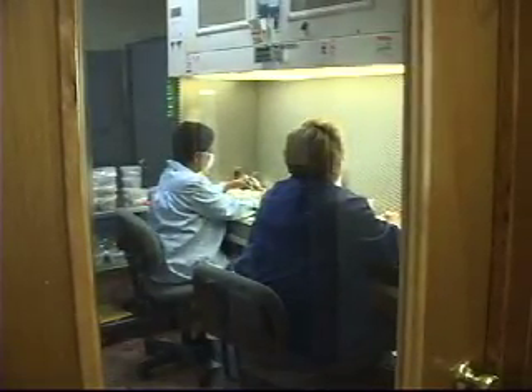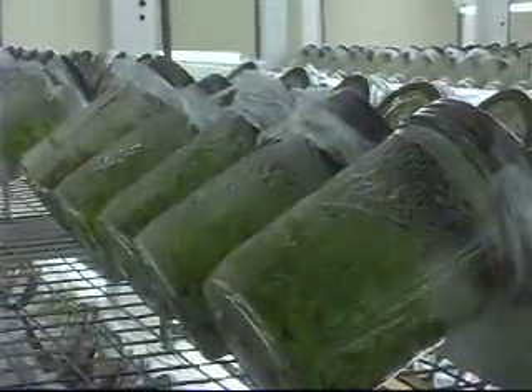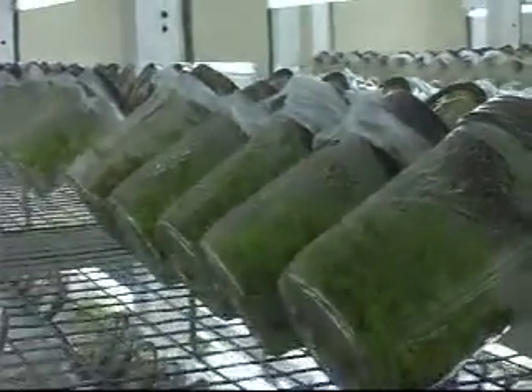In the transfer room, technicians transfer full jars of plants that have been growing for six to eight weeks onto fresh jars of media.